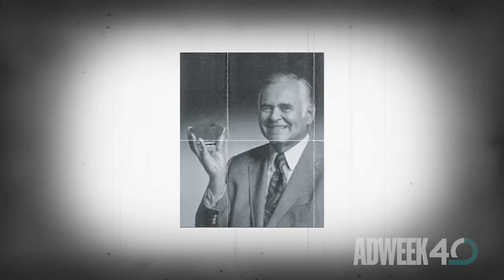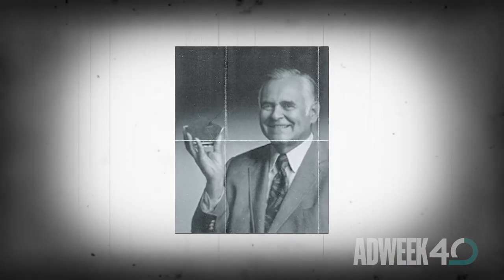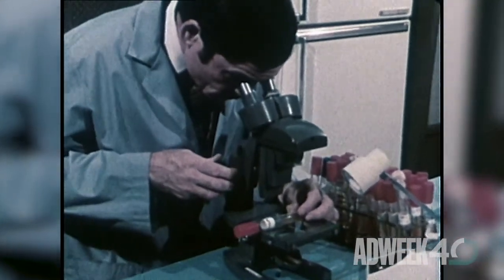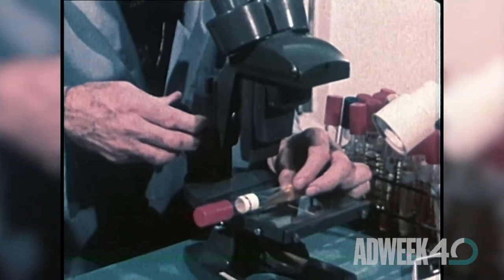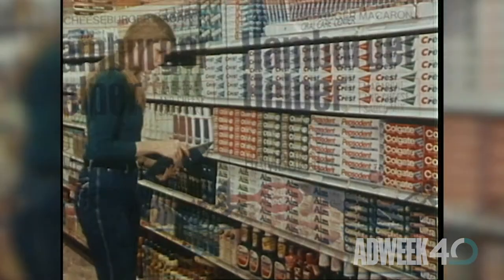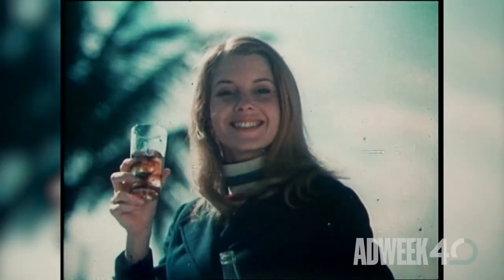In 1965, a G.D. Searle chemist named James Schlatter put two amino acids together and came up with aspartame, a pretty much zero-calorie sweetener that didn't have the nasty aftertaste of saccharin — that's the main ingredient in Sweet'N Low. The FDA approved the dipeptide for dry foods in 1981, soft drinks in 1983, and finally gave it the green light as an all-purpose additive in 1986.